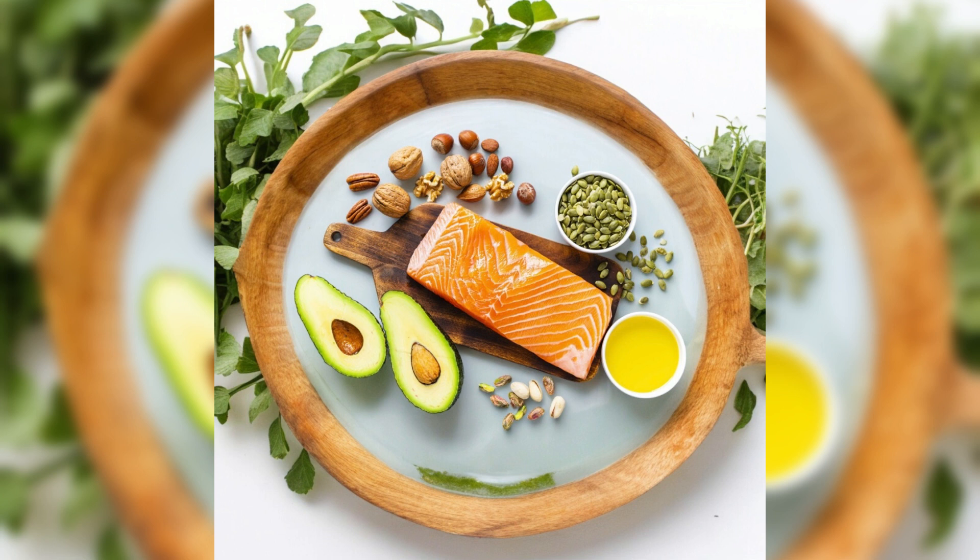Healthy fats. Incorporate sources of healthy fats like avocados, nuts, seeds, and olive oil into your diet. These fats are crucial for brain health, hormone production, and nutrient absorption.